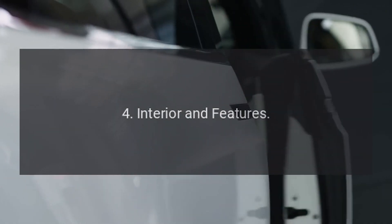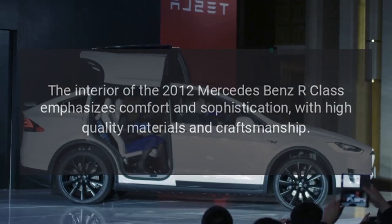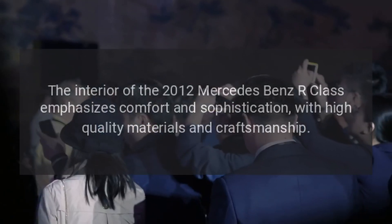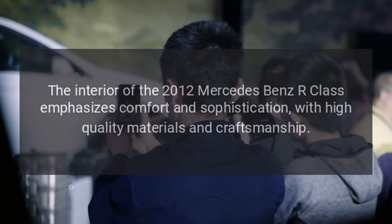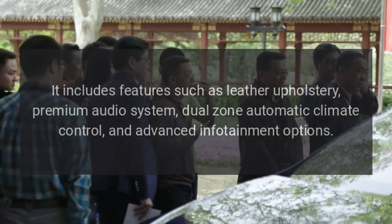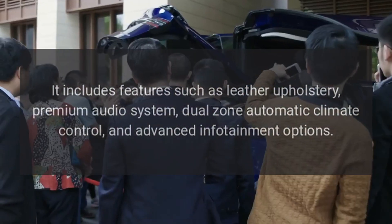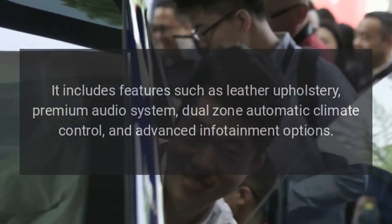Interior and Features: The interior of the 2012 Mercedes-Benz R-Class emphasizes comfort and sophistication, with high-quality materials and craftsmanship. It includes features such as leather upholstery, a premium audio system, dual-zone automatic climate control, and advanced infotainment options.